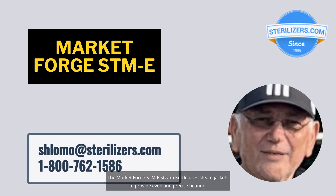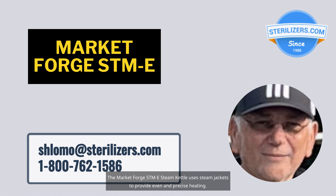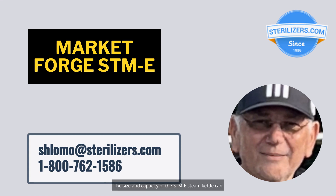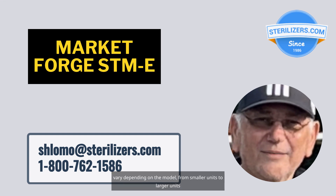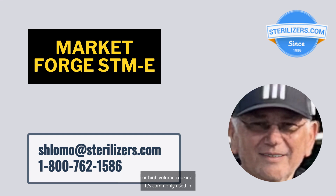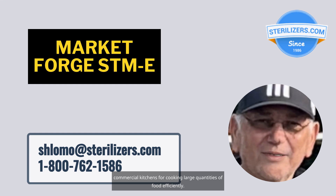The Market Forge STME Steam Kettle uses steam jackets to provide even and precise heating. The size and capacity of the STME Steam Kettle can vary depending on the model, from smaller units to larger units for high-volume cooking. It's commonly used in commercial kitchens for cooking large quantities of food efficiently.